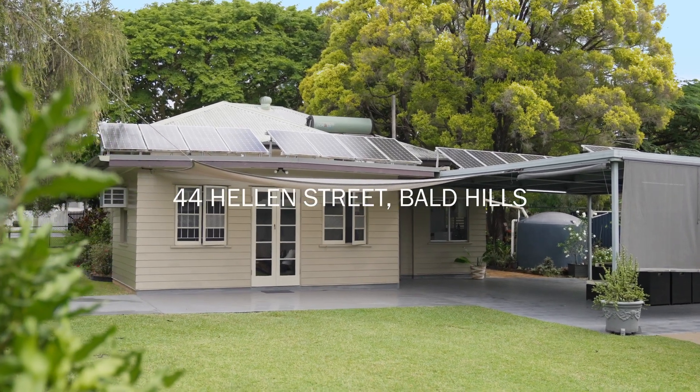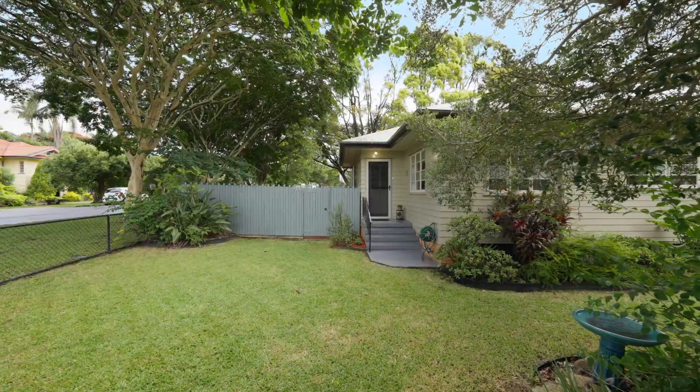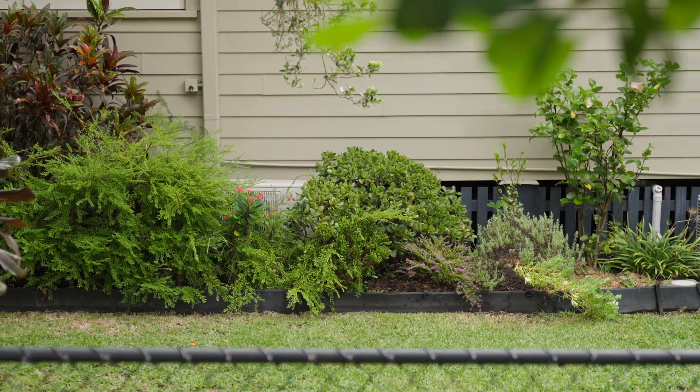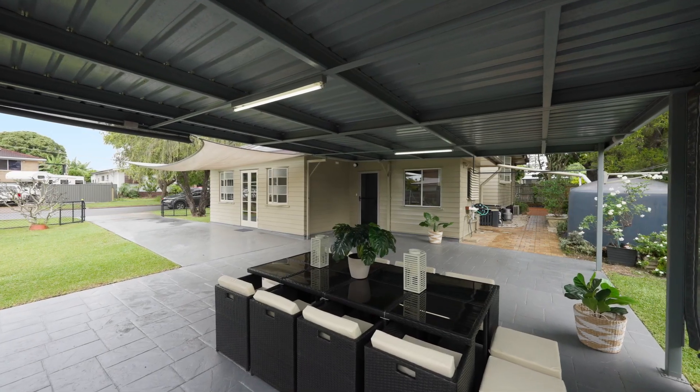Today we're in Bald Hills, where properties like this are rapidly disappearing. A perfect example awaits your inspection: a classic post-war weatherboard home on 809 square metres.